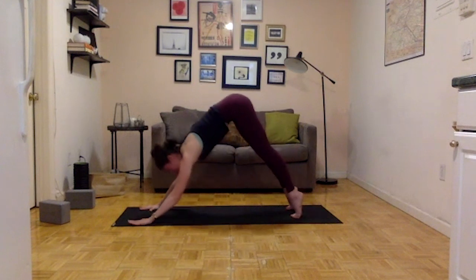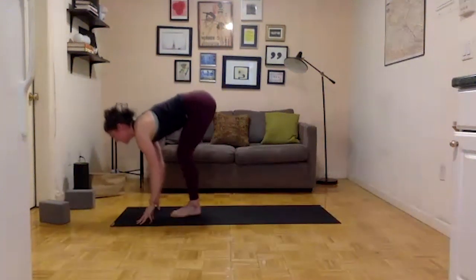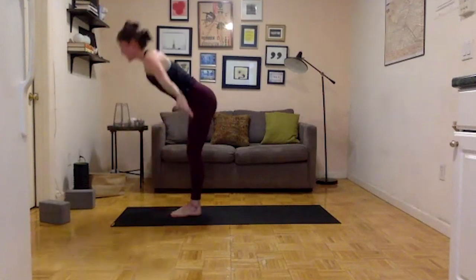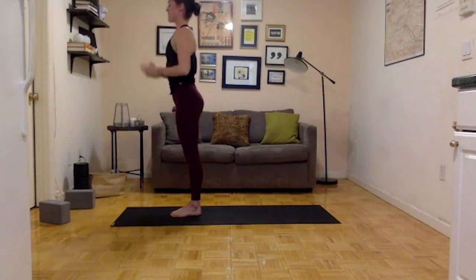Inhale, bend the knees, look forward. Exhale — step or float your feet between your hands. Inhale — long spine. Exhale — release. Inhale, reach the arms up and look up. Exhale — tadasana, hands to the side.